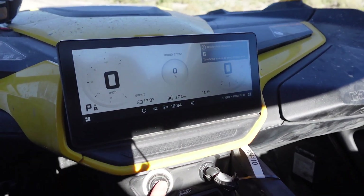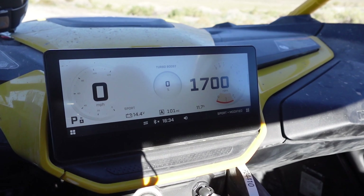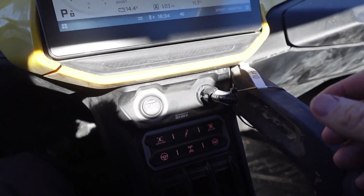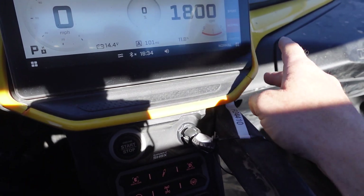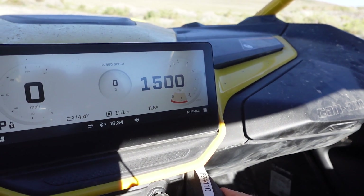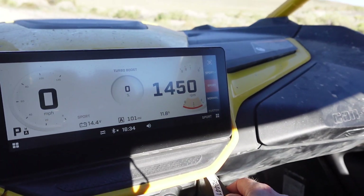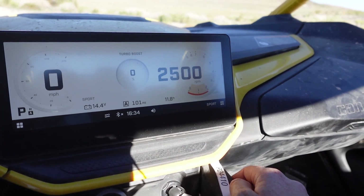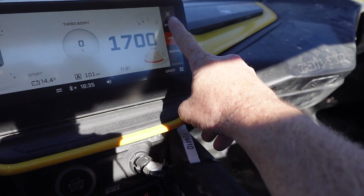Let's start the rig up. We're in sport mode now — sport mode dials in at about 1700 to 1800 RPM. Go down to normal and the idle drops down, much more calm, shifts much lower. Back up to sport at 1800. And then you've got sport plus.